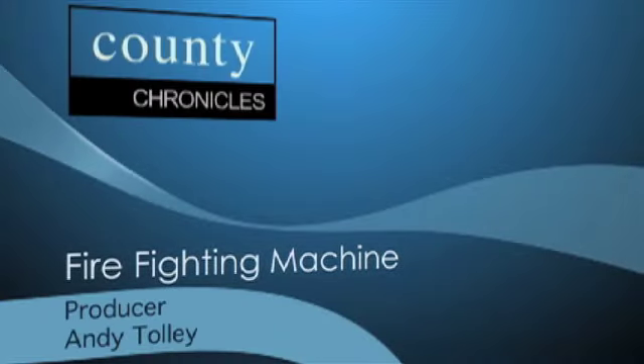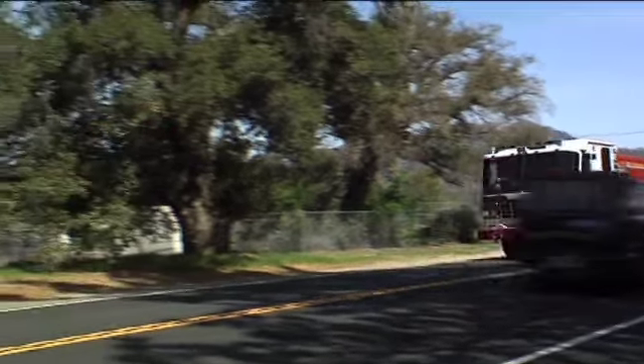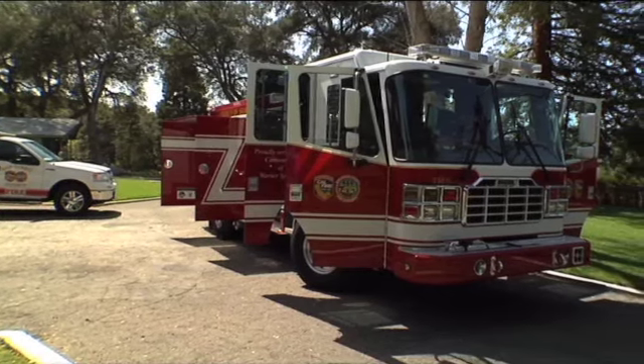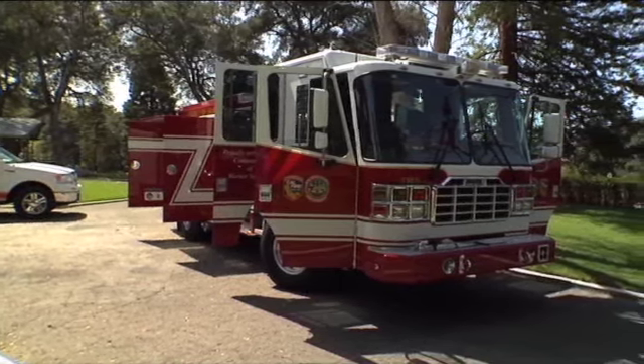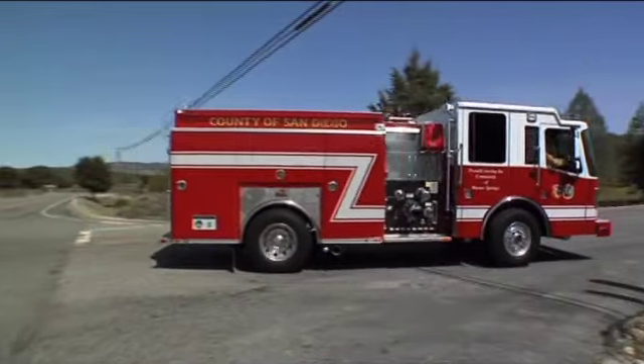Time to meet the newest fire chief in the North County, and it's a fire chief on wheels. Our Andy Tolley is in Warner Springs. Travel to Warner Springs and you may just see this on the road. Meet engine 7512 — brand spanking new, a 21-ton firefighting machine bought with federal stimulus money.